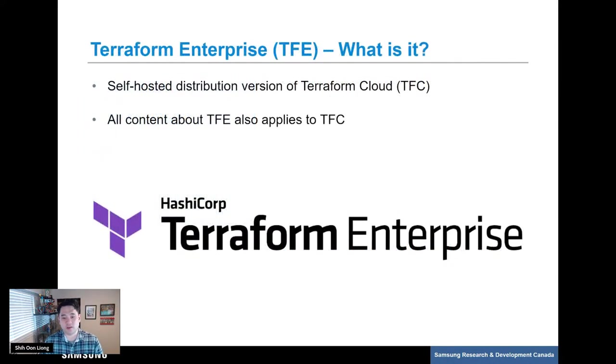Just to clarify, when I speak about Terraform Enterprise — TFE for short — I'm referring to the self-hosted version of Terraform Cloud. Keep in mind that everything I speak about regarding workspaces in TFE also applies to TFC. Here at Samsung, we have been using Terraform Enterprise as a key tool in our DevOps workflow. TFE has helped move our DevOps culture forward with features like a friendly web UI, inbuilt workflows, and Sentinel policies, helping both automate our ops tasks and enable developers to dive into infrastructure as code.